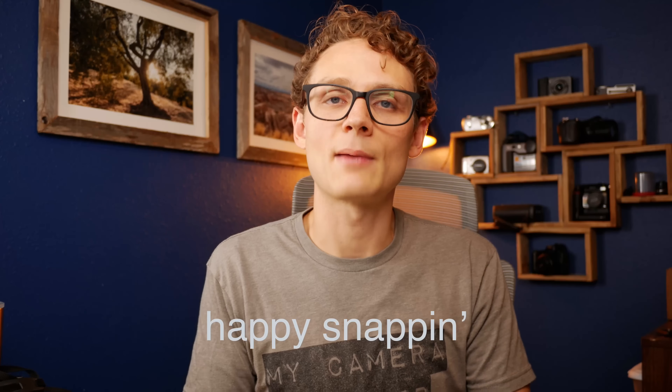Thanks so much for watching again. Remember to go out there wherever you are, taking pictures with whatever camera gear you have at this time. And until next time, happy snapping.